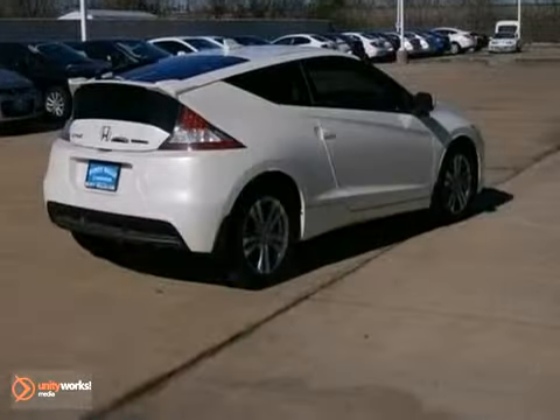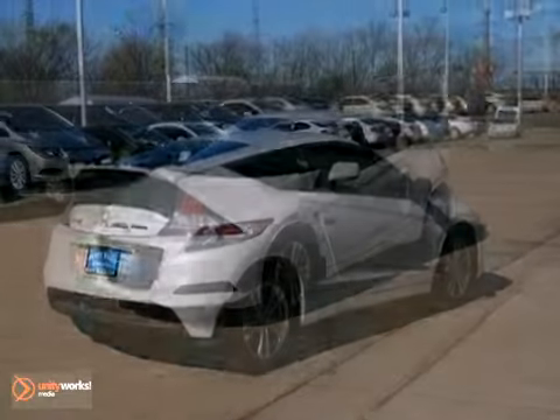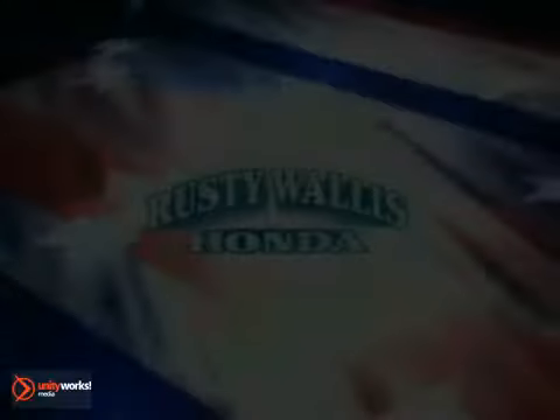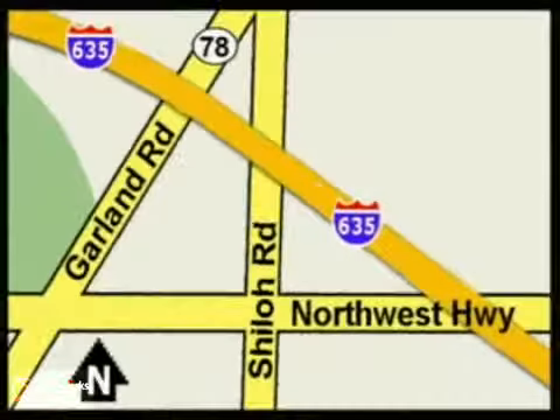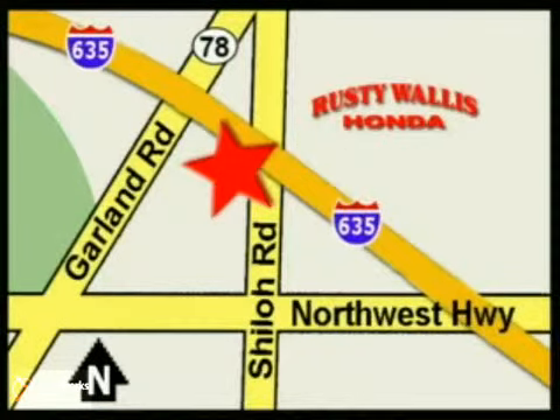You really should see this one in person, so come in today for a test drive. At Rusty Wallace Honda, our primary goal is to satisfy our customers. Stop in today, we're easy to find, just off I-635 at Shiloh Road.